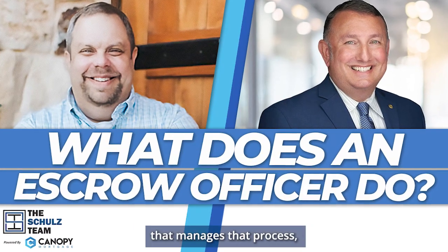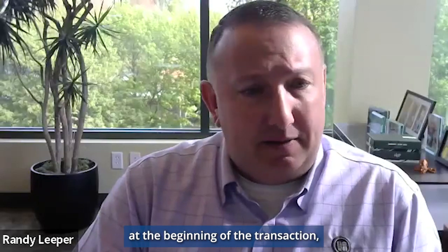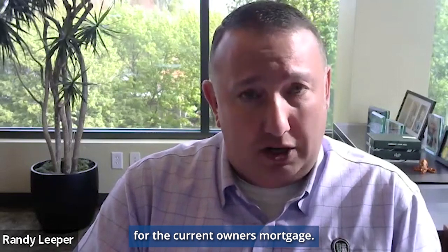What does an escrow officer do that manages that process, and what are they looking at? So the escrow officer typically gets the real estate contract at the beginning of the transaction, and they're going through that to make sure they have all the different parties involved. They're also going out getting the payoff statement for the current owner's mortgage.